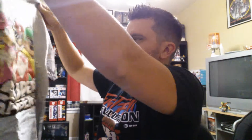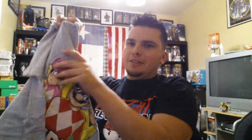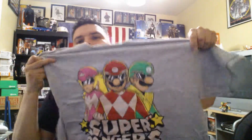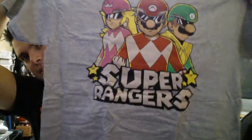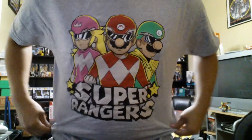And a shirt from the box — it's a mashup Super Rangers, so it's Mario, Luigi, and the Princess as Power Rangers. That's interesting. See how it fits — bam, it's pretty snug, pretty good. I got a large because I wasn't sure.